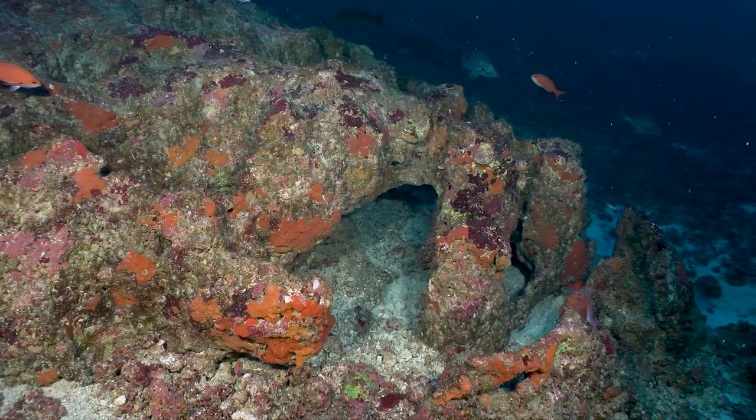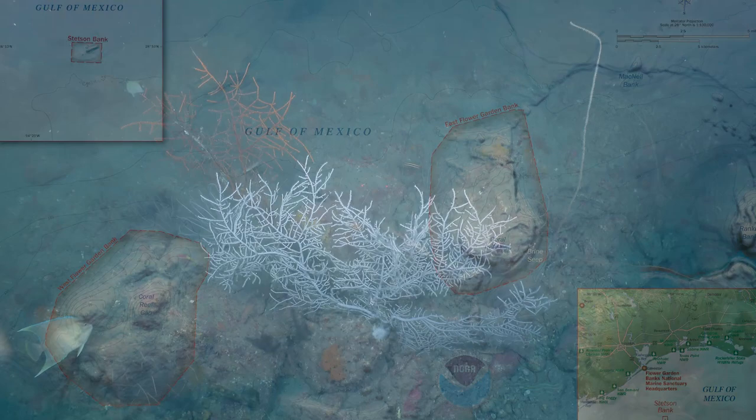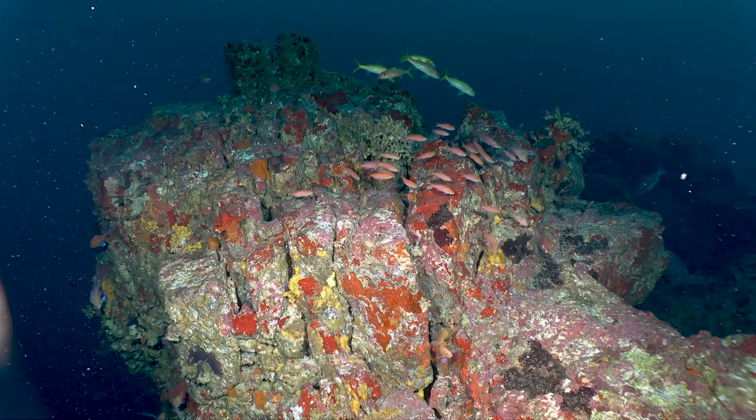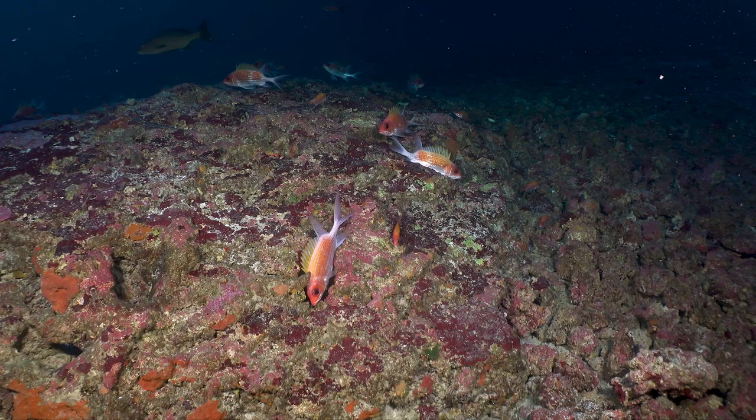We're diving in the vicinity of the Flower Garden Banks National Marine Sanctuary. It's currently comprised of three locations: the East and West Flower Garden Banks and the Stetson Bank. For leg three of this three-week cruise, we've been exploring banks outside of the sanctuary. We started at Parker, moved to Alderdice, yesterday we were at Elvers, and today at Geyer.